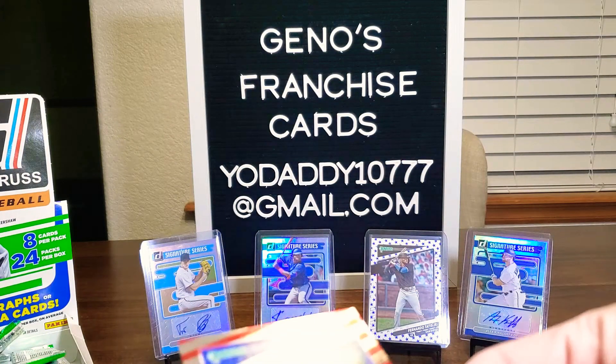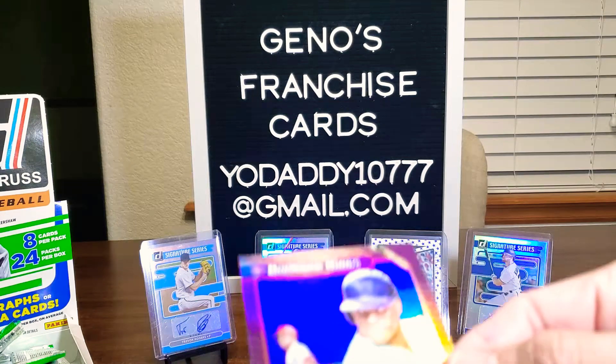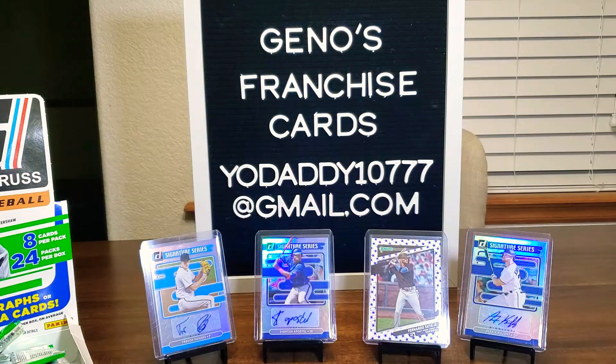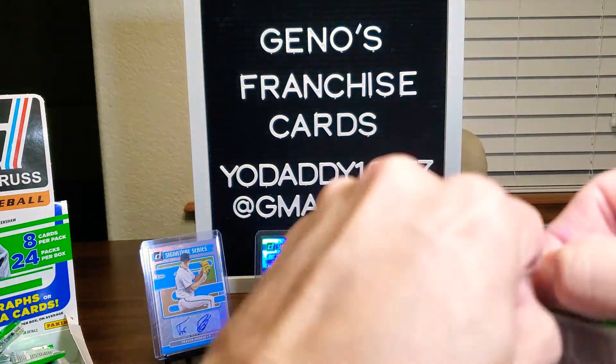We got the Candy Cane of Cody Bellinger, that's out of 2021. And then, oh, we got Mr. Juan Soto. Nice. One thing I've noticed about Donruss is a lot of inserts, a lot of different cards. I wish I could show you my table but they're all over the place.